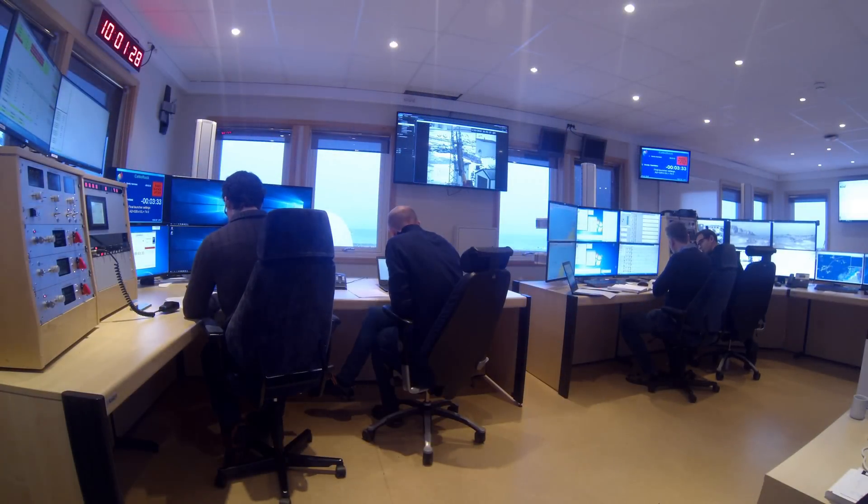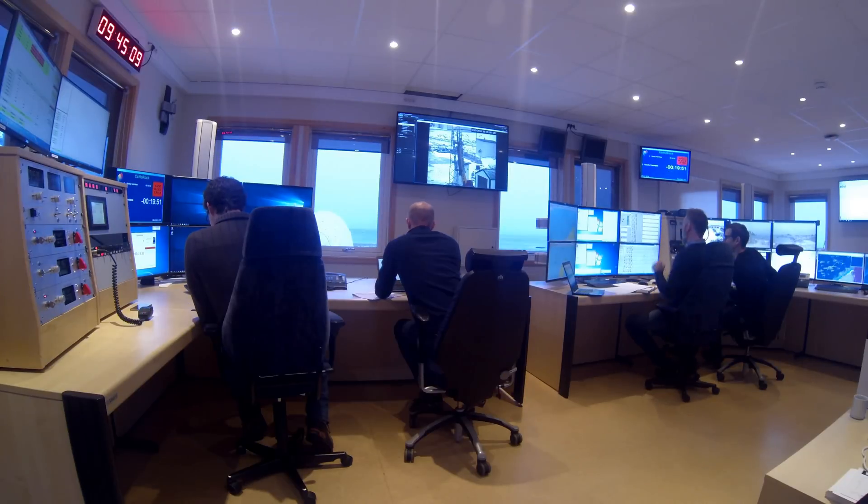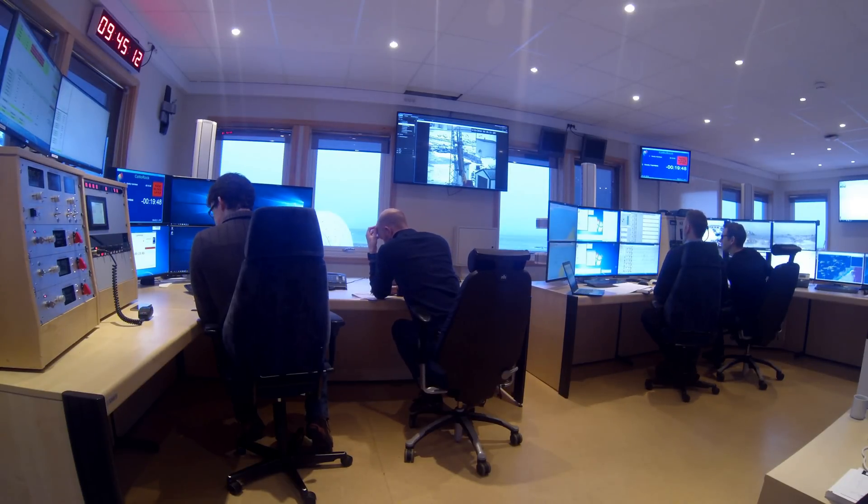This is RSO, roads are closed. This is Payload Manager, check of the payload is completed.